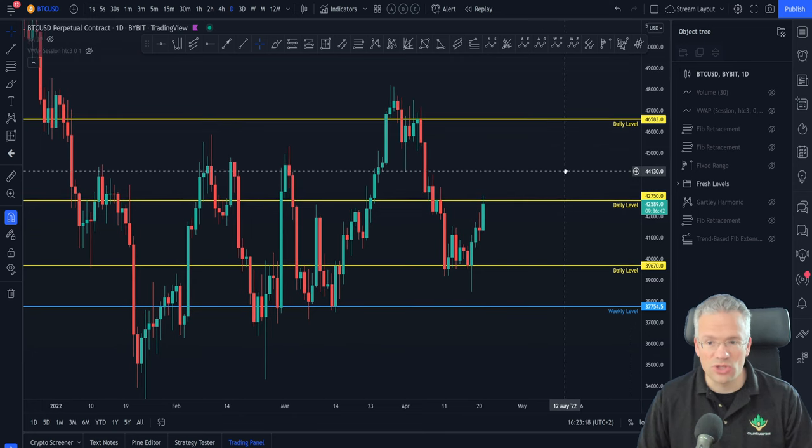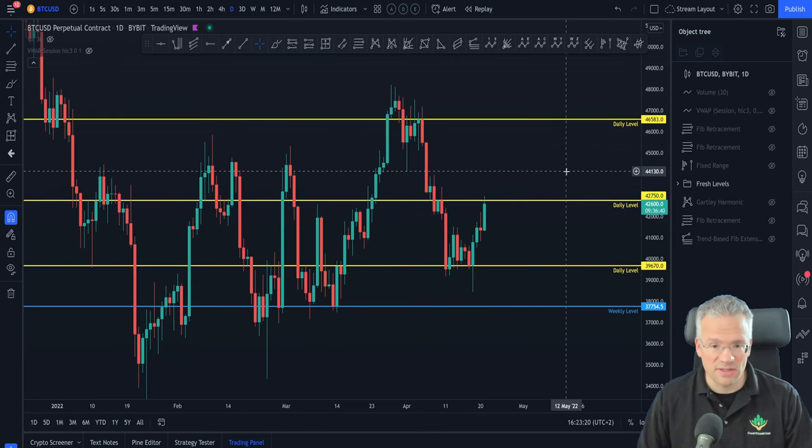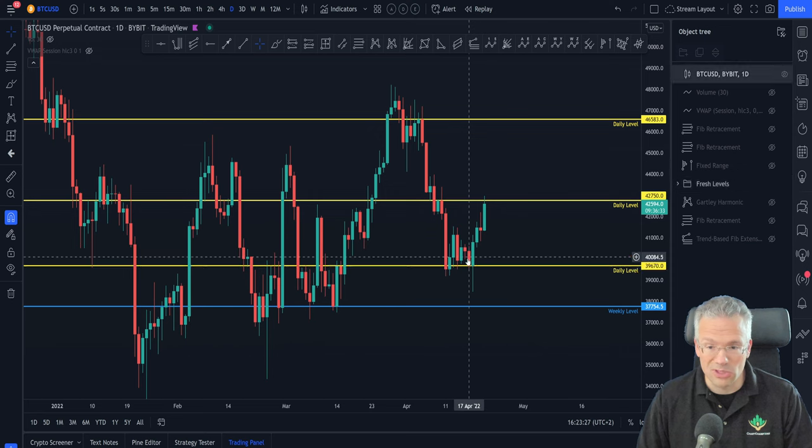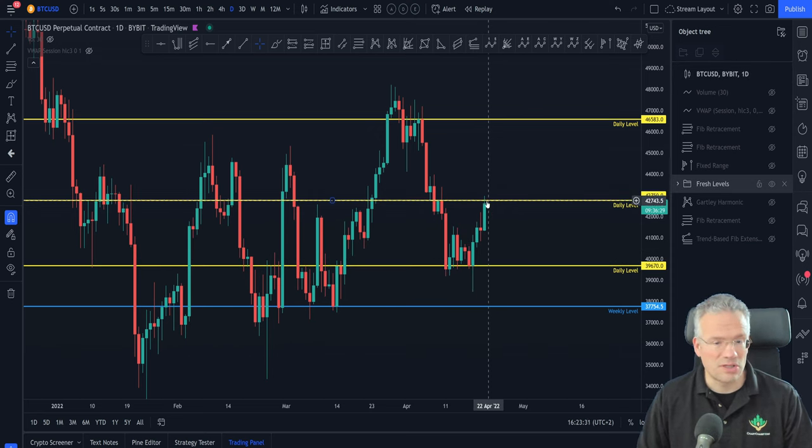We have the level around 43,750 which is currently acting as resistance. What does this mean? It means that if you're trading this, possibly from a long position from somewhere down here around 39,000 or 40,000, when you reach such an area of resistance you can take profits. No financial advice — do whatever you want, you have to make your own plan.